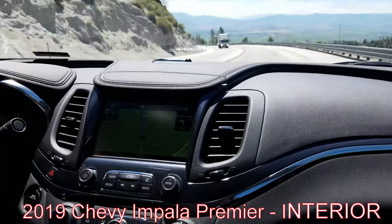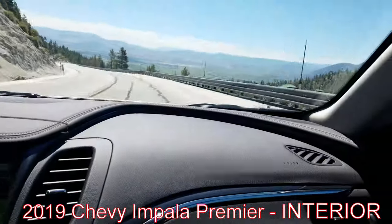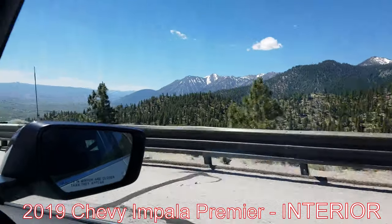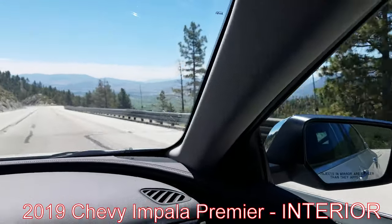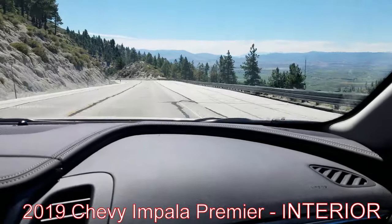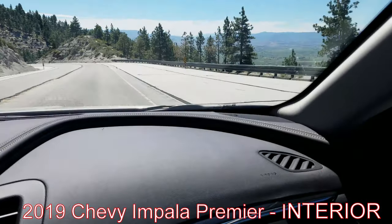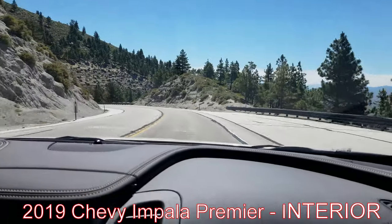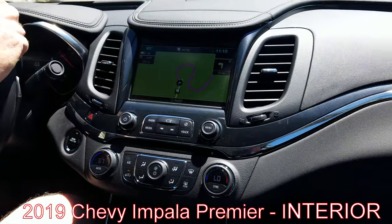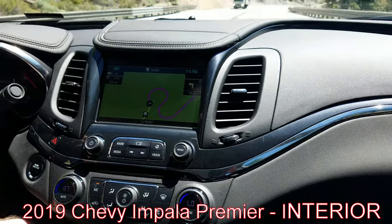Right now we're driving through California — we just left Lake Tahoe, and this is right around where they filmed the show Bonanza and Ponderosa, and countless western movies. Just an absolutely beautiful location, and so we decided we would do our car review here.